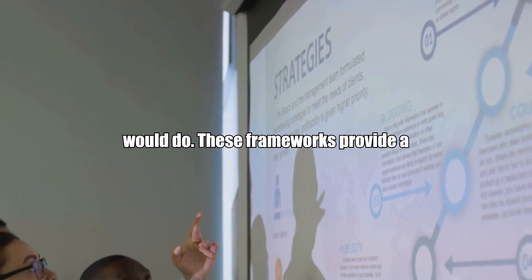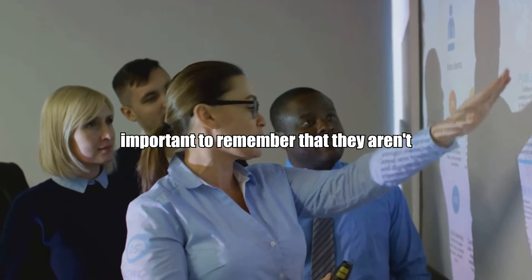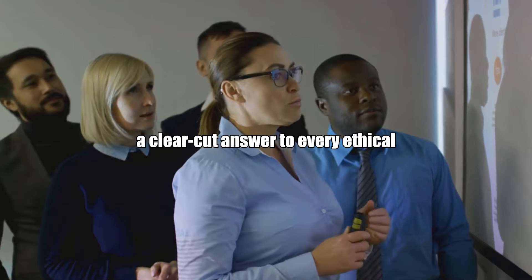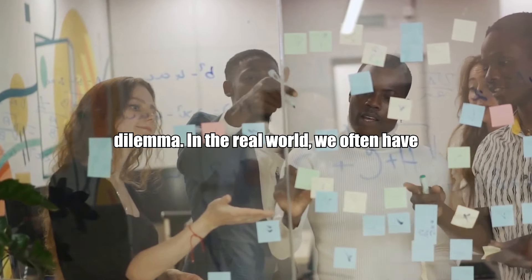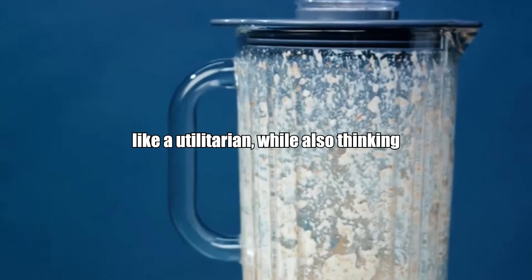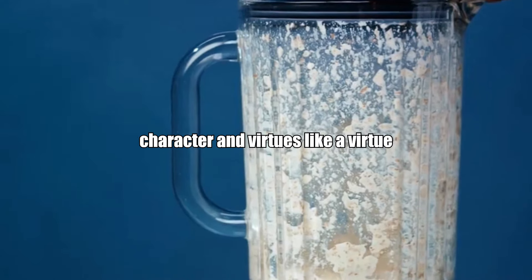These frameworks provide a useful starting point for understanding ethical decision-making. However, it's important to remember that they aren't one-size-fits-all solutions. Each framework has its strengths and weaknesses, and none of them can provide a clear-cut answer to every ethical dilemma. In the real world, we often have to blend these frameworks — considering the consequences of our actions like a utilitarian, while also thinking about our duties and obligations like a deontologist, and reflecting on our character and virtues like a virtue ethicist.